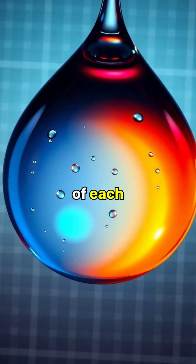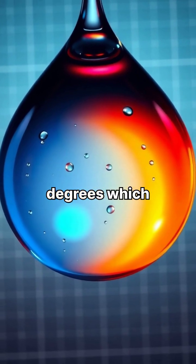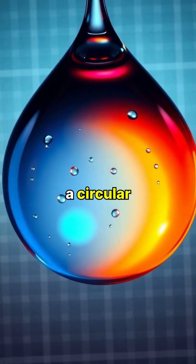The light bounces off the back of each raindrop and exits at precisely 42 degrees, which is why rainbows always appear as a circular arc.